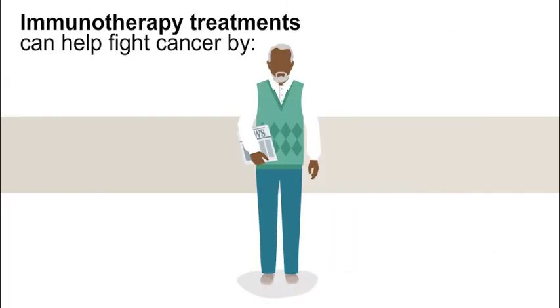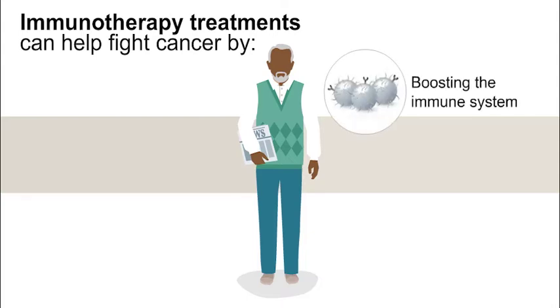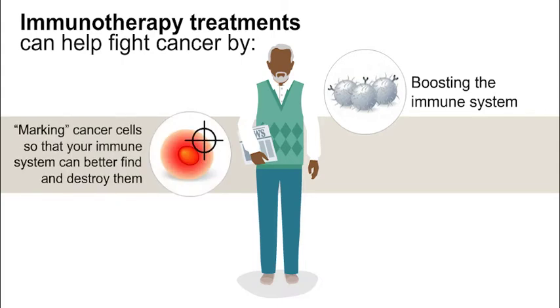Immunotherapy treatments can help fight cancer by boosting the immune system — a revved-up immune system has more strength to fight the cancer — and by marking cancer cells so that your immune system can better find and destroy them, keeping the cancer from being able to hide from the immune system.